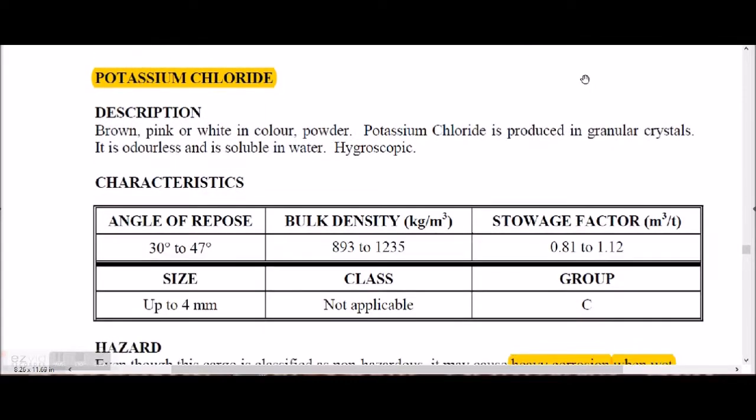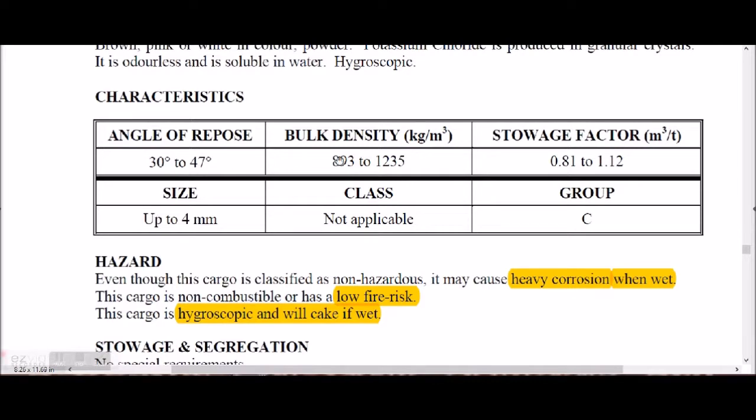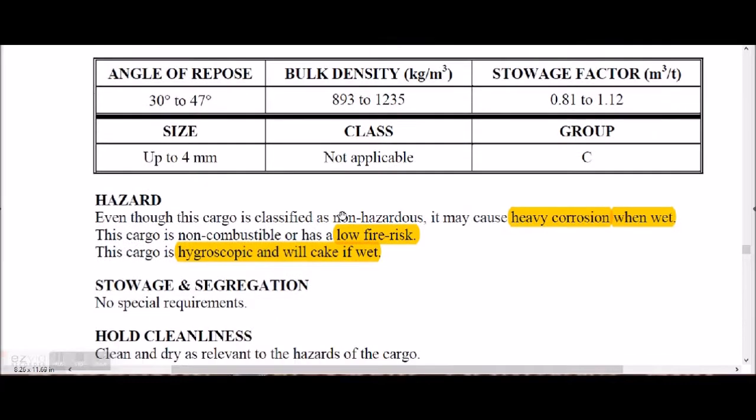Potassium chloride is also known as MOP. It is brown, pink, and white in color, produced in granule crystal form, odorless, soluble in water, and hygroscopic. It has an angle of repose, bulk density, storage factor, and size given. There is no IMDG class. When wet, it corrodes heavily and forms cakes. It has a low fire risk.